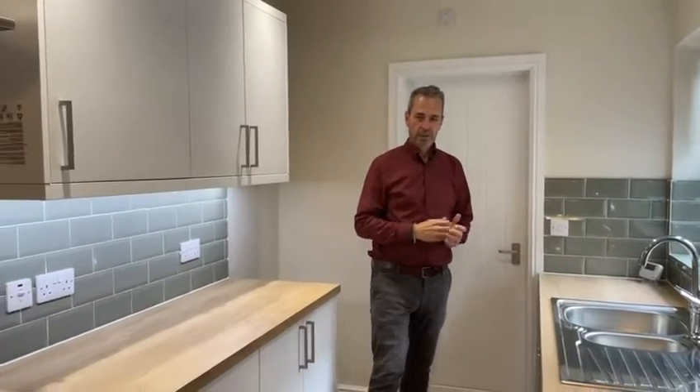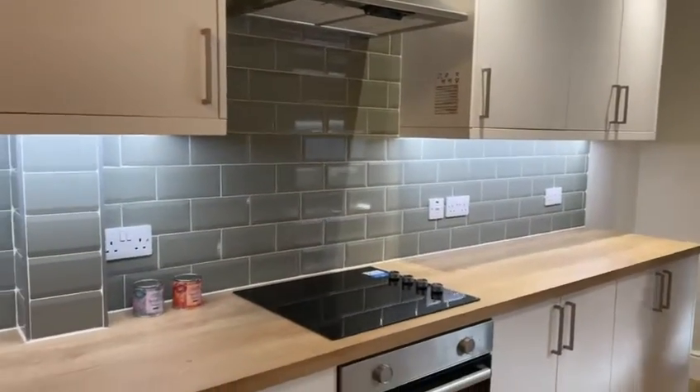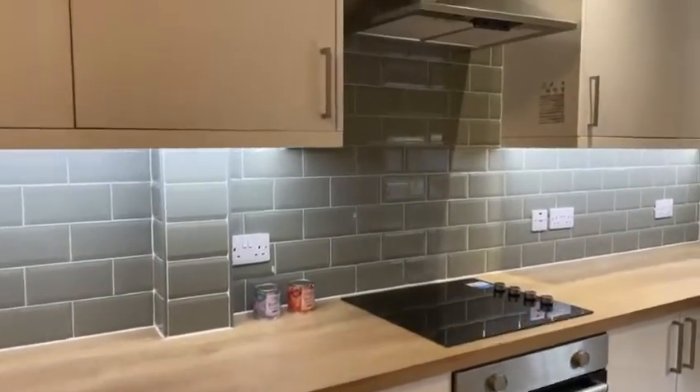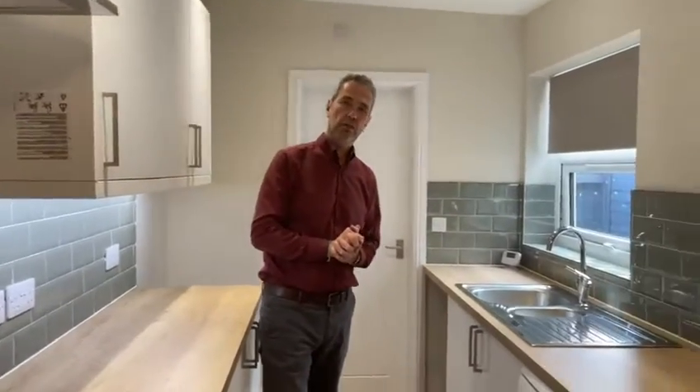A particular favourite of mine is this contemporary kitchen. It's a real contrast with the period features throughout this home. We've got a fantastic range of base and wall units, complemented with square-edge work surfaces, and I particularly like the metro-style splash backs. There's a brand new oven, together with a ceramic hob and extractor hood above.